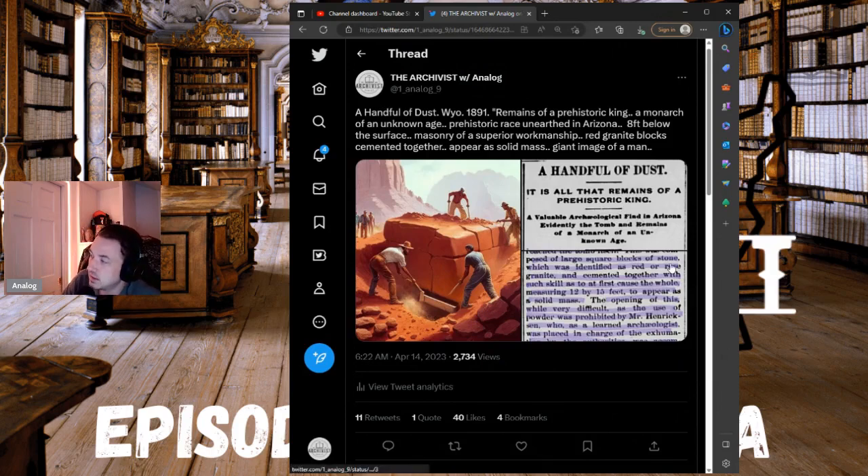A handful of dust — it is all that remains of a prehistoric king. A valuable archaeological find in Arizona, evidently the tomb and remains of a monarch of an unknown age.